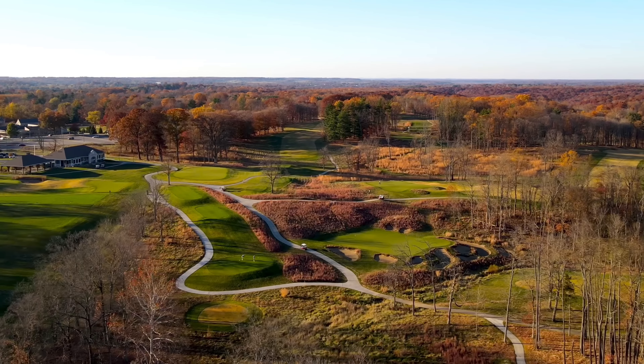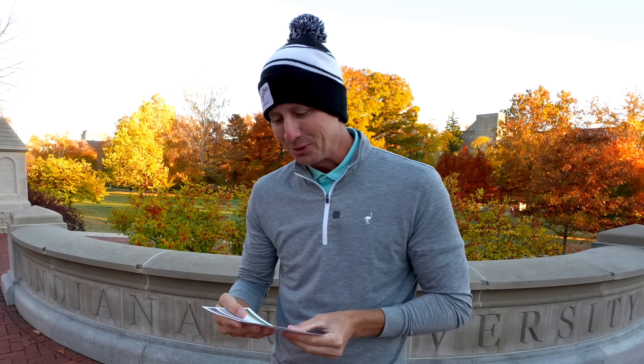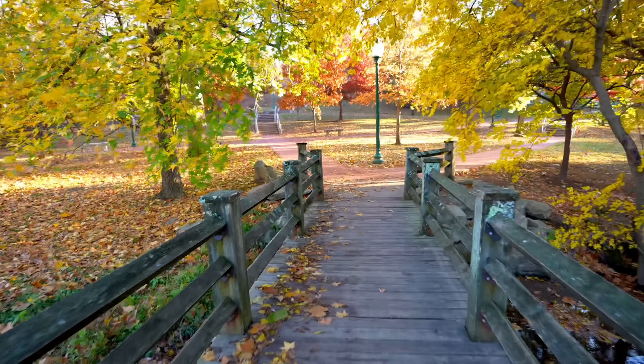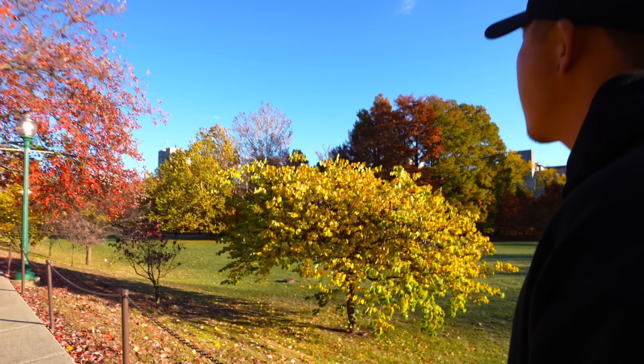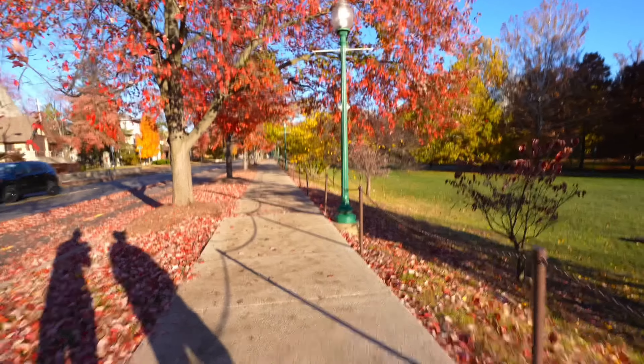7,908 yards with a rating of 80.2 and slope of 155 — that is absolutely insane. Really enjoying walking around campus here, beautiful setting for a college campus and with the fall foliage in full effect right now, not a better time to come visit Bloomington, Indiana. Now we're going to go downtown.